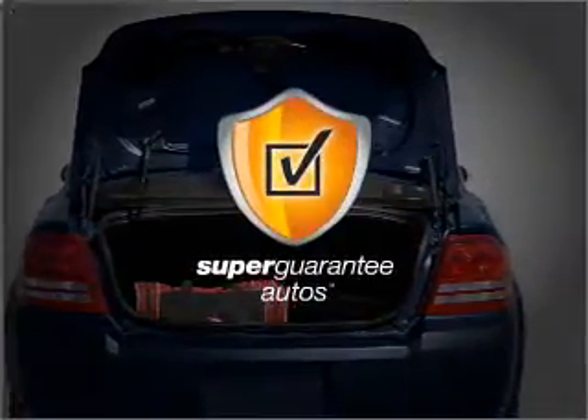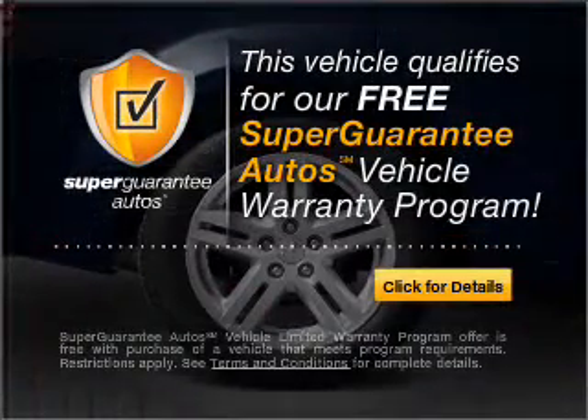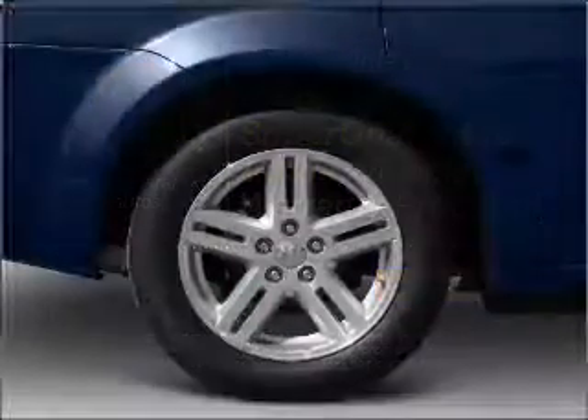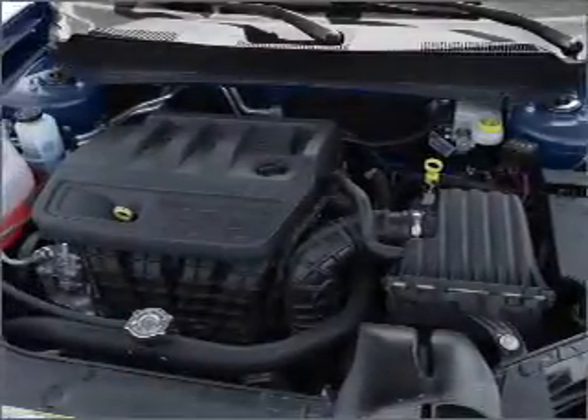this vehicle qualifies for our free Super Guarantee Autos Vehicle Warranty Program. Buy a vehicle and get a free warranty from us, only at EveryCarListed.com. The anti-lock braking system will help deliver you safely to your destination.